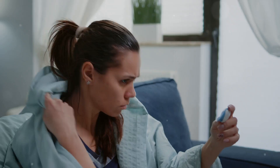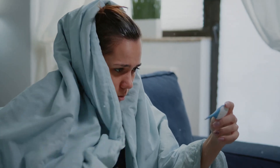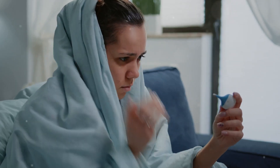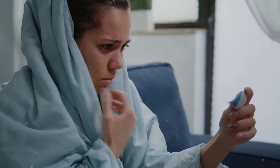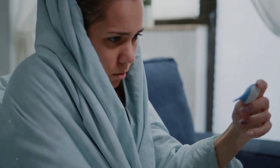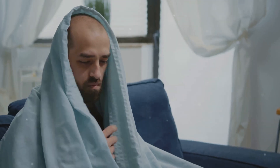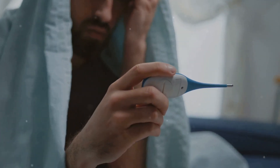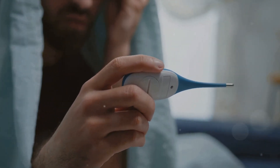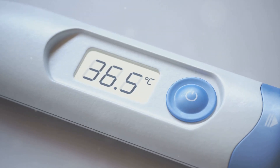Welcome Pathfinders to another episode on our Health Pathfinder channel. As your trusted guide in the quest for better health, we're here to illuminate the often confusing terrain of medical symptoms and treatments. Today we're embarking on a journey through the murky world of common illnesses: the flu, the common cold, allergies, and the newest addition to our health challenges, COVID-19.